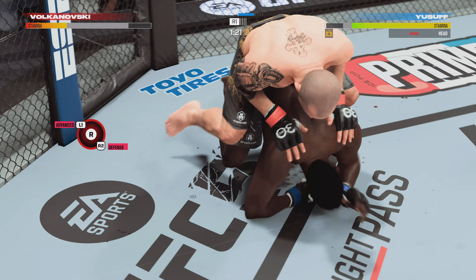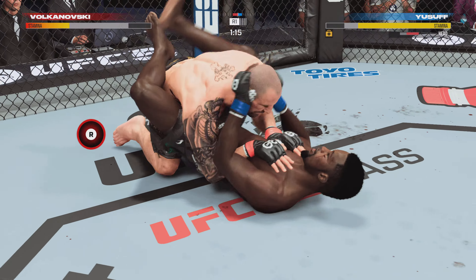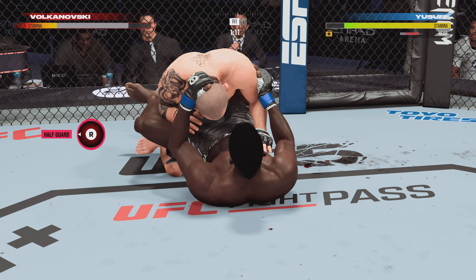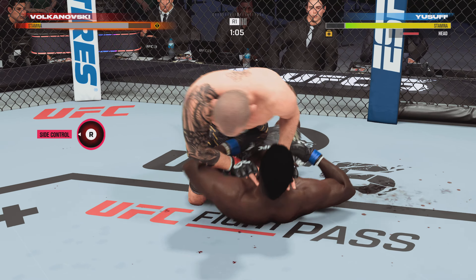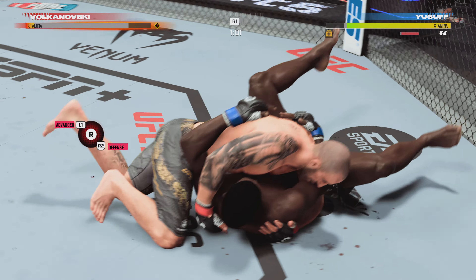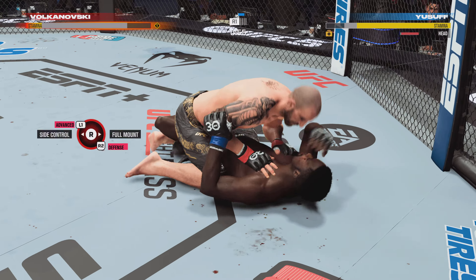These are some excellent ground and pound strikes here. There's an efficiency with which he operates in these situations. He knows exactly when to throw, exactly when to hold. It's allowing him to really control the grappling aspect of the fight. Know when to hold him — yep, absolutely.